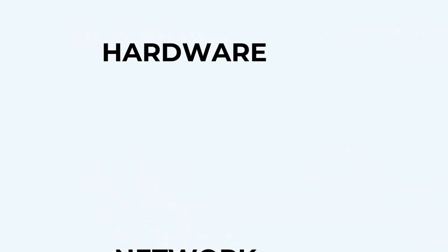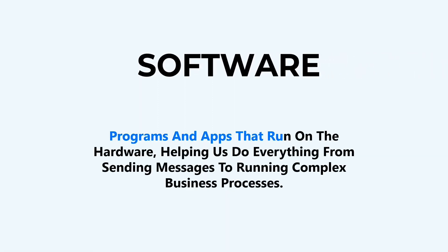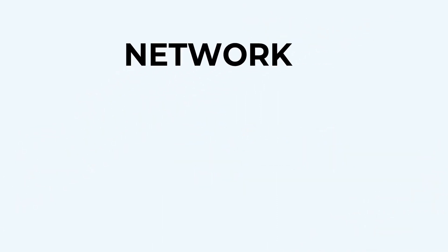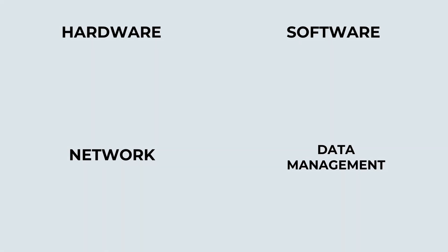Here's how it works. Hardware: these are the physical components like computers, servers, and network devices that handle data. Software: programs and apps that run on the hardware, helping us do everything from sending messages to running complex business processes. Networking: IT connects devices and systems together, whether through Wi-Fi, LAN cables, or cloud servers. Data management: IT also focuses on storing, protecting, and analyzing data, which is often called the new oil of the digital age. It's all about creating a seamless system where everything works together to provide solutions.